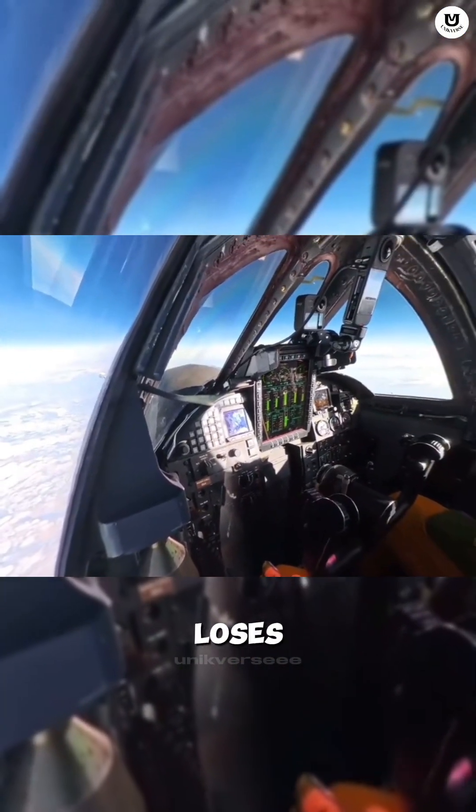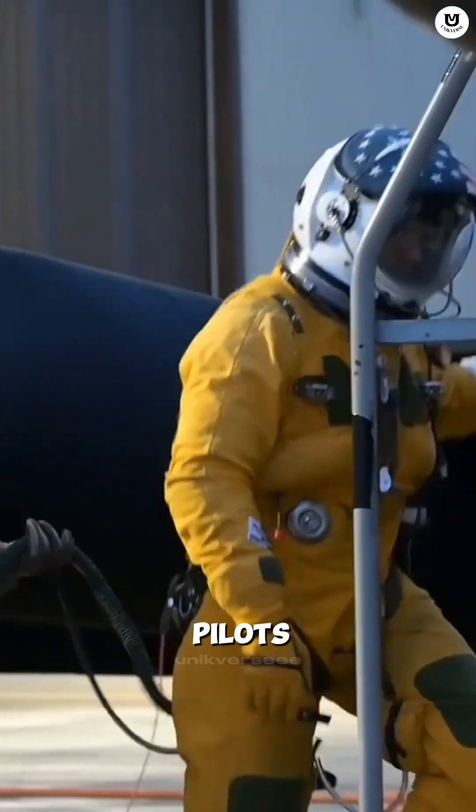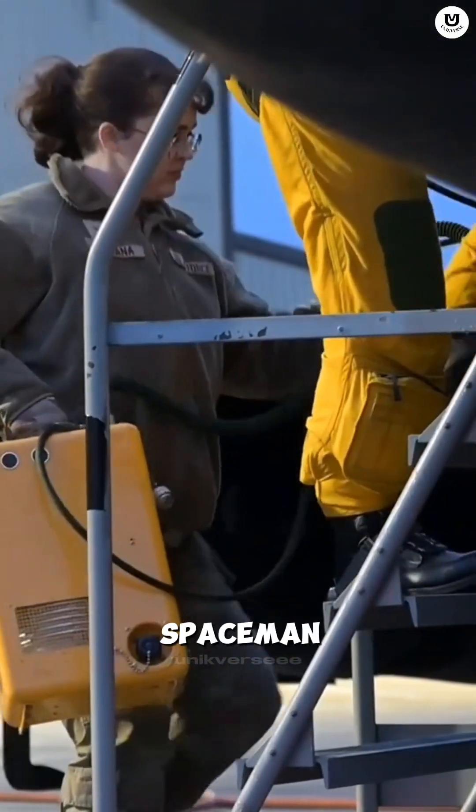If the cockpit loses pressure, the pilot's blood would instantly boil. That's why U-2 pilots must wear a full-pressure suit, just like spacemen.